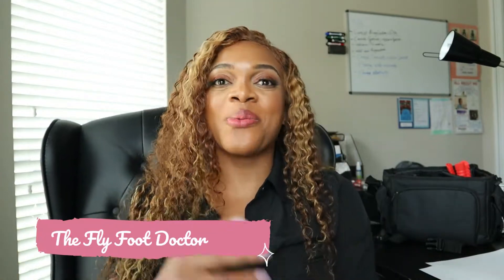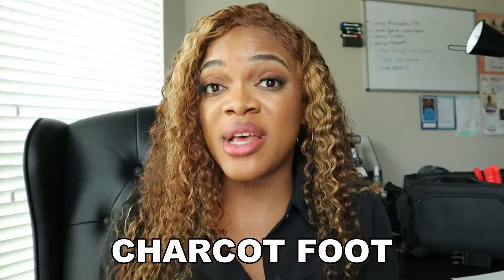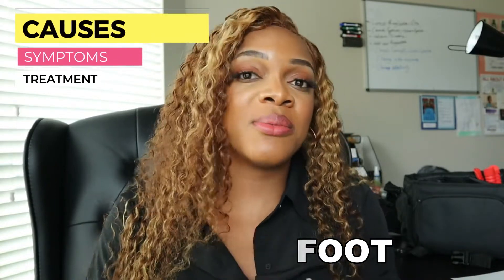Hello everyone, it's TheFlyFootDoctor. Welcome to my channel. If you're new here, I am a foot and ankle surgeon and podiatrist out here in Houston, Texas. You can follow me here on YouTube or on Instagram or on TikTok, still TheFlyFootDoctor. So today we're going to be talking about something that I don't think a lot of people know about — Charcot foot. We're going to be discussing what it is, what causes it, what are some of the symptoms, and what can be done about it. Stick with me and we'll get into it.